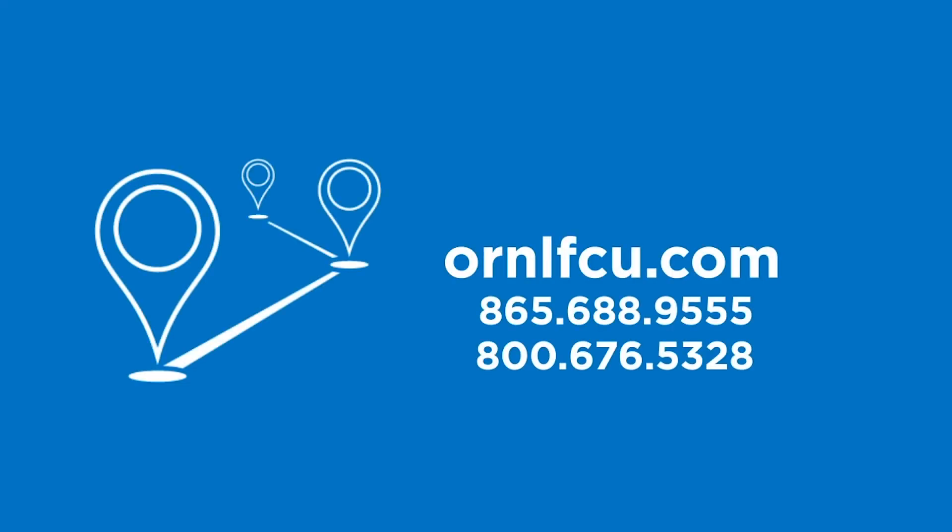If you need further assistance, visit your nearest branch, give us a call, or visit us online at ORNLFCU.com.